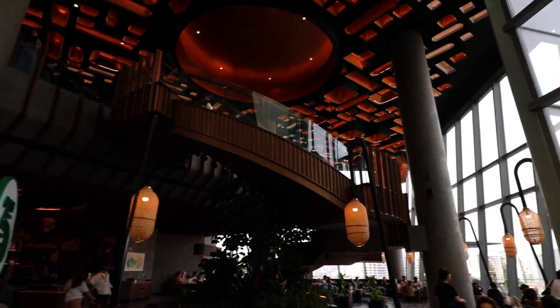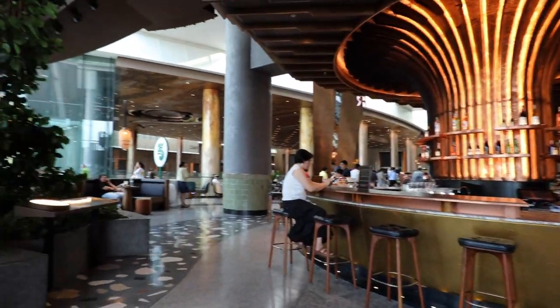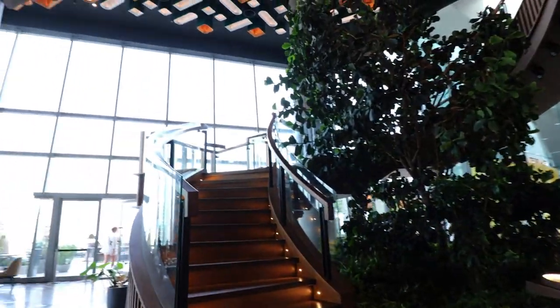There are two Starbucks shops in this mall. This is the largest Starbucks in Thailand, and it also has a very nice outdoor area.